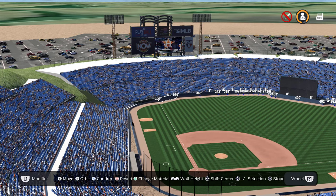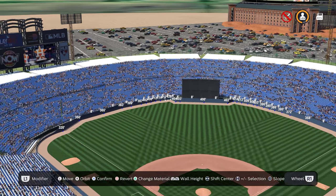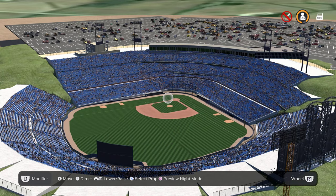This stadium seats 54,000 people. Down the left field line it is 320 feet, to dead center field it is 400 feet, with 420 being the furthest distance in left-center field, and then down the right field line it is 320 feet.